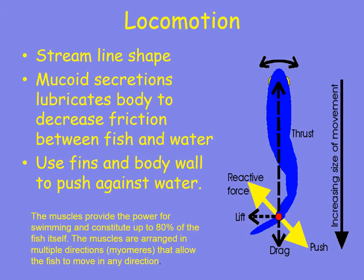For locomotion, fish have a streamlined shape and can secrete mucus to lubricate their body, reducing friction with the water. They use their fins and body to push against the water. Muscles provide the power for swimming and constitute up to 80% of the fish itself — so when you're eating fish, you're essentially eating those swimming muscles.